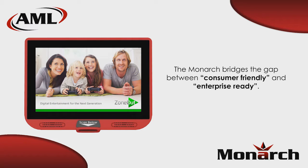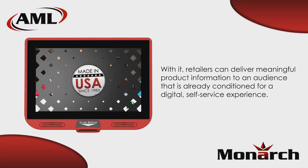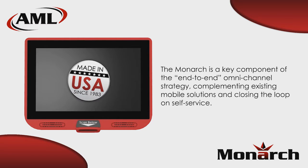The Monarch Interactive Kiosk truly delivers enterprise performance and reliability in a form factor that is intuitive and inviting to use, allowing retailers the ability to deliver rich, relevant content to today's digital consumer accustomed to having information at their fingertips. The Monarch — Made in America, made by AML.